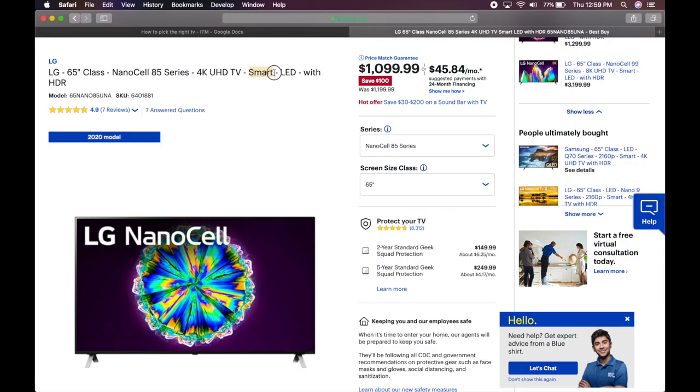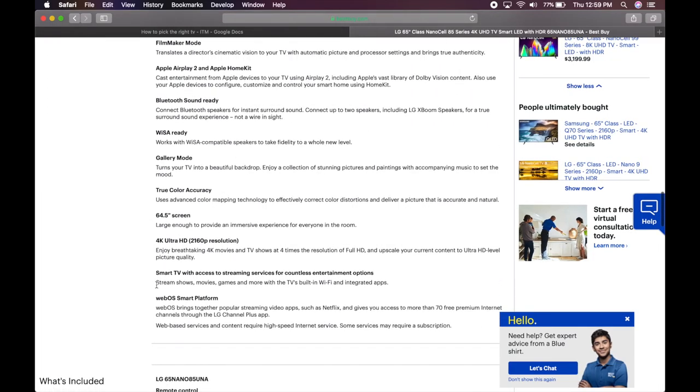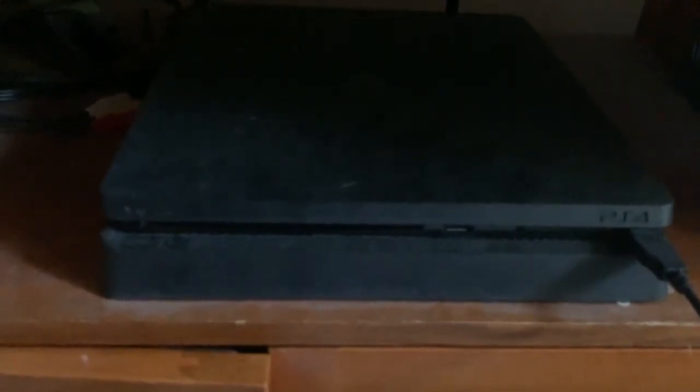Smart means the TV can get internet access to things like Netflix, Hulu, and download apps. You want this unless you have a PS4, Roku, or Apple TV — something that does that for you. It used to be four or five years ago that it was cheaper to buy a dumb TV and hook up a PS4 or Nvidia Shield to get those features, rather than buy a smart TV. That's actually what I ended up doing since I didn't use my TV for much except gaming — there was no need to buy a $500 smart TV when I could get a $250 dumb TV and hook up a PS4 to it.